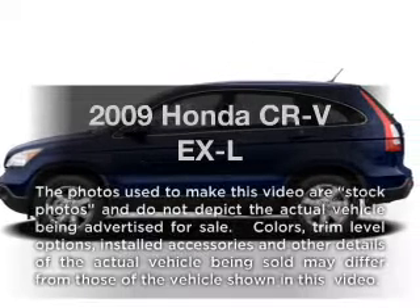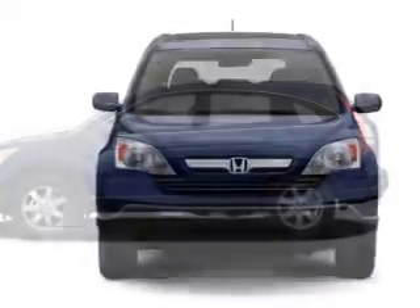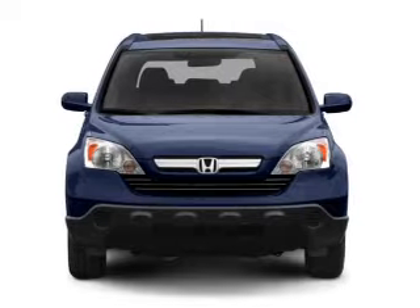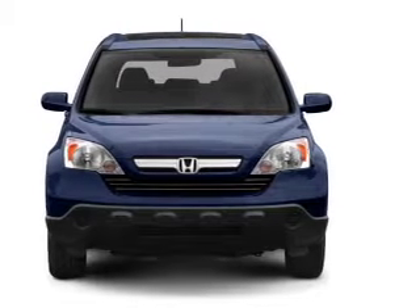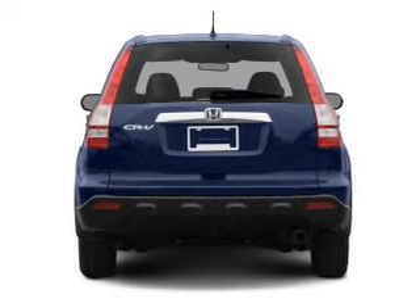Check out this 2009 Honda CR-V. If you're looking for a first-rate auto, this one could be yours today. With an efficient four-cylinder engine, the powertrain includes four-wheel drive, driven by a five-speed automatic transmission.